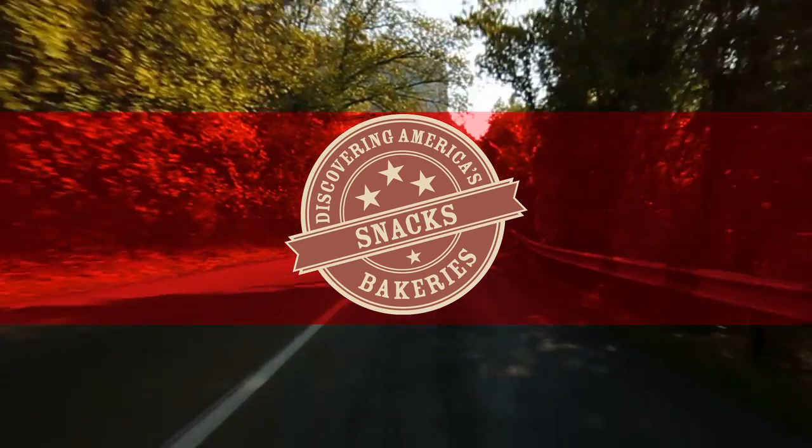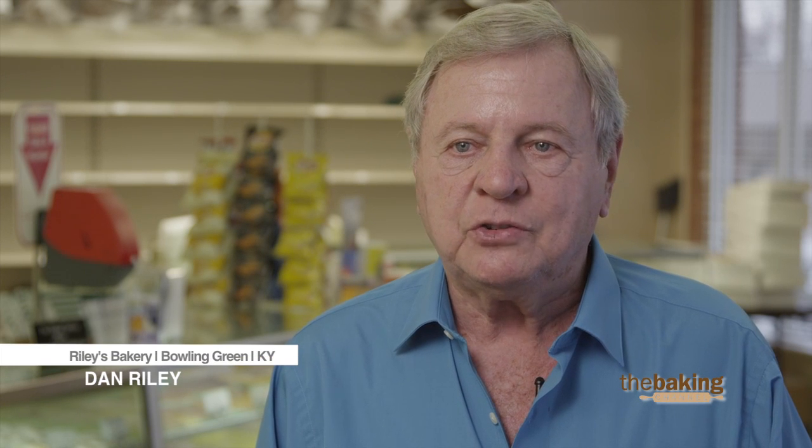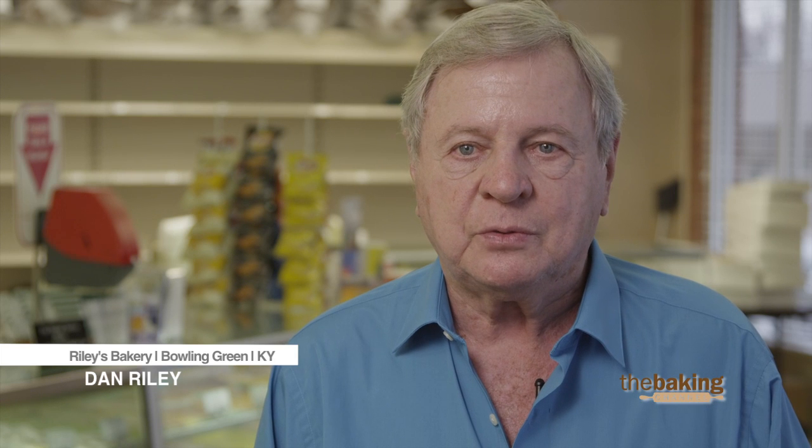I'm Dan Riley, owner and president of Riley's Bakery Incorporated. We've been in business for 70 years. I've had it ever since dad died about 45 years ago.